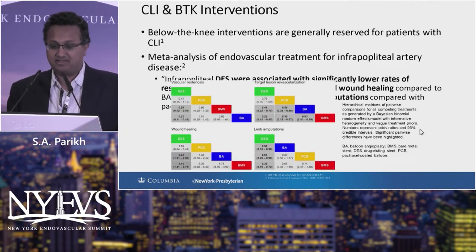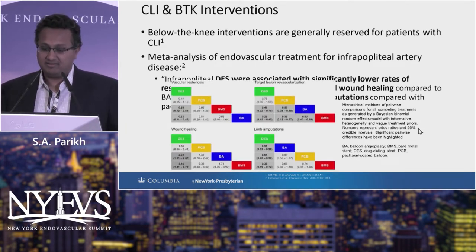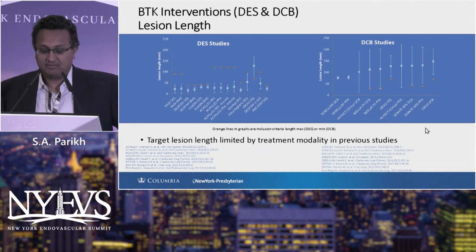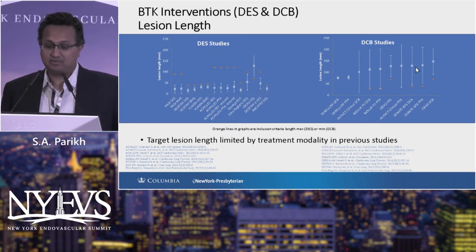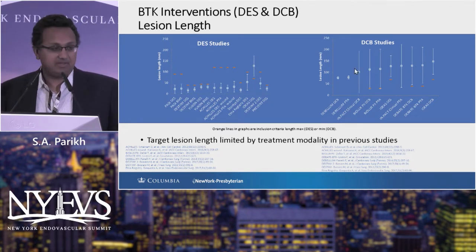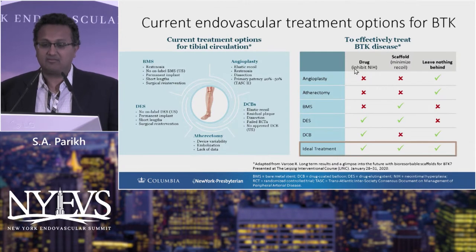I'm going to quickly go over the rationale for using drug-eluting technologies, where in hierarchical analyses, drug-eluting stents have been shown for short lesions to be effective. All the drug-eluting stent studies have been shown so far — until SAVAL — to have relatively short lesions. The DCB studies, as Matt just showed you, are longer lesions in the real world. And the truth is, we probably need both of these technologies for our patients.